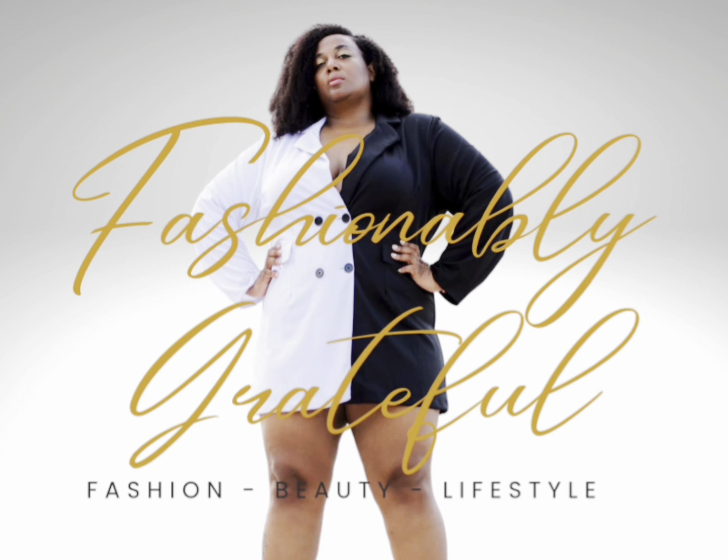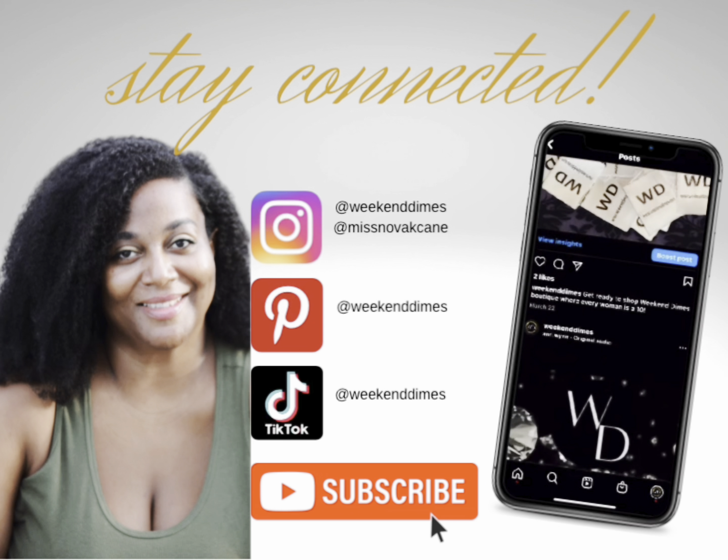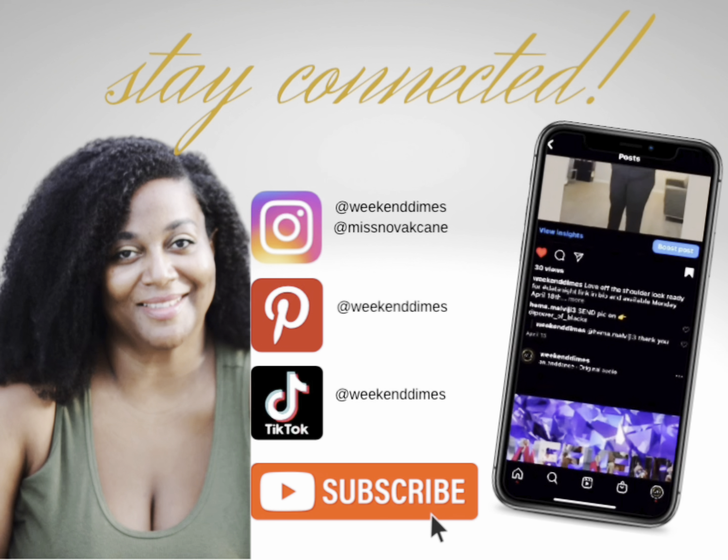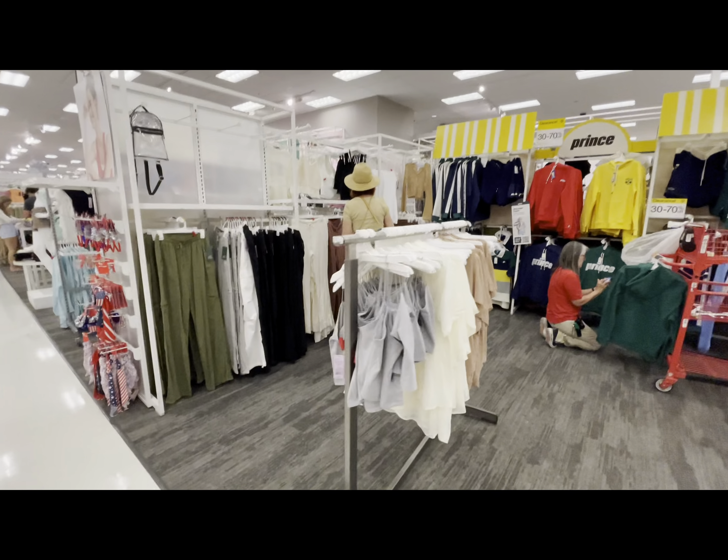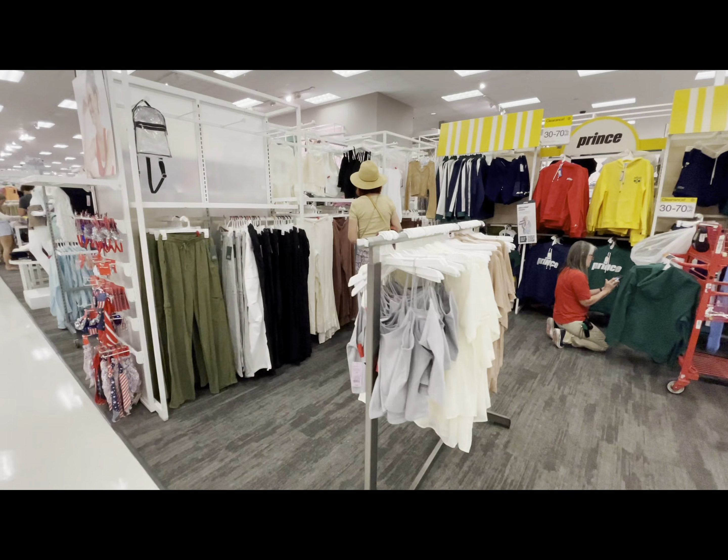Alright, so I know I just did a Target run, but I am back for a specific brand. The Future Collective has come out. It is Janae Naylor, right? If you know anything about Janae Naylor, you know that she serves. Follow me, I'm about to check her out.